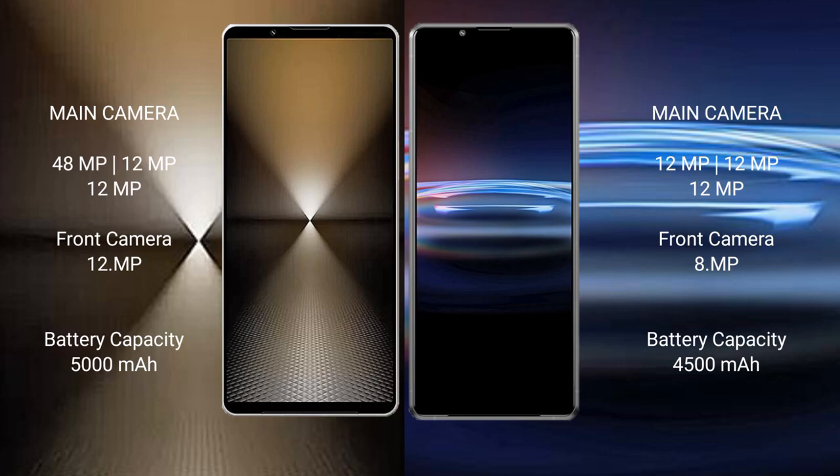The Sony Xperia 1 Mark 6 has a 5000mAh battery with 30-watt fast charging support. The Sony Xperia Pro I has a 4500mAh battery with 30-watt fast charging support.